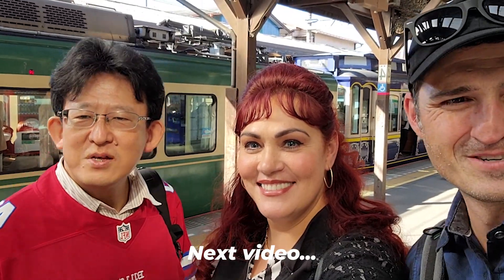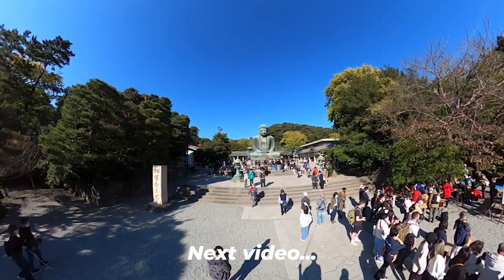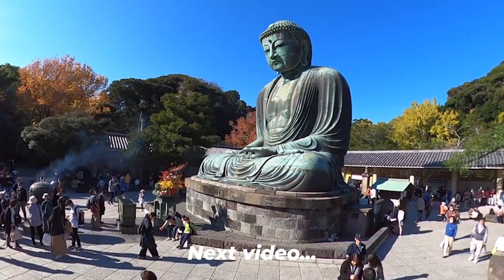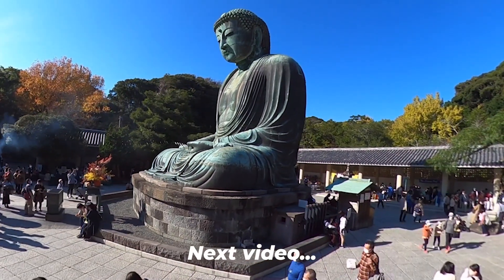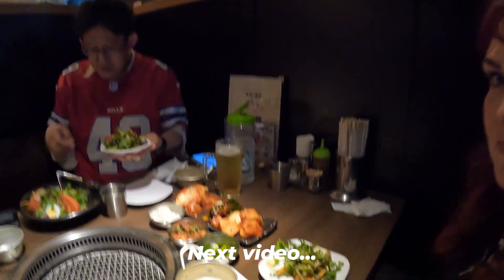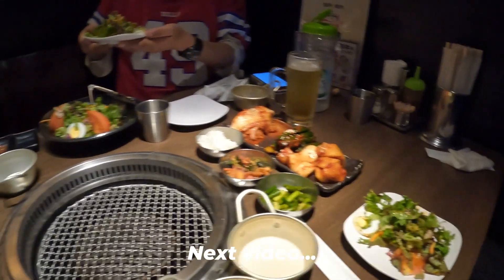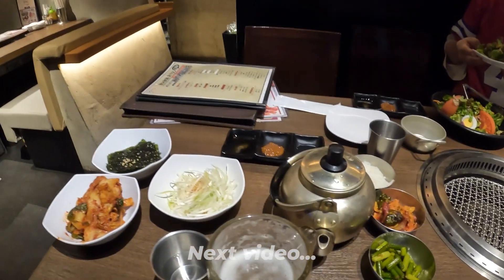Our friend Kita brought us to one of his favorite Korean barbecue restaurants. Look at all the amazing accompaniments — our food is just starting to come and our table is already full.